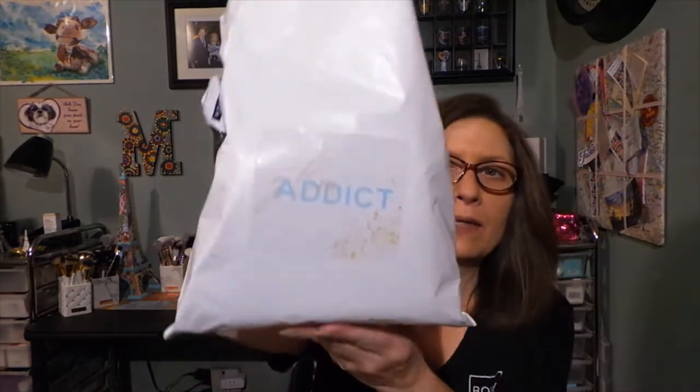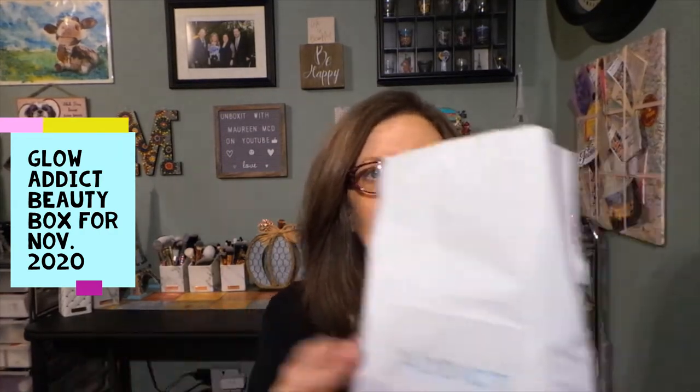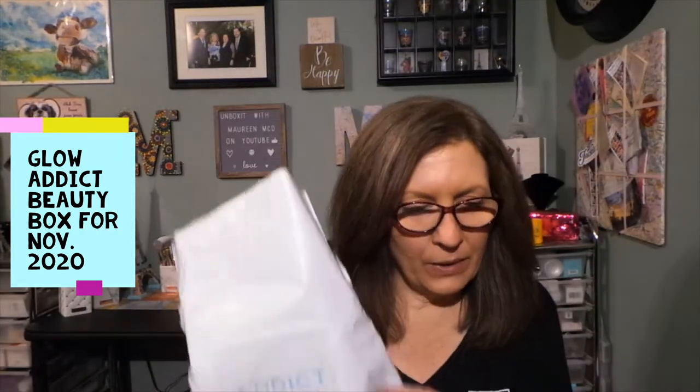Hi everyone, thanks for stopping in to see what I am up to. I just opened this bag and it is from Glow Addict. This is the Beauty Box, but it's in a bag this month. Usually when they do that, there's a product that wouldn't normally fit in the box, so they use a bag, which I'm perfectly fine with.